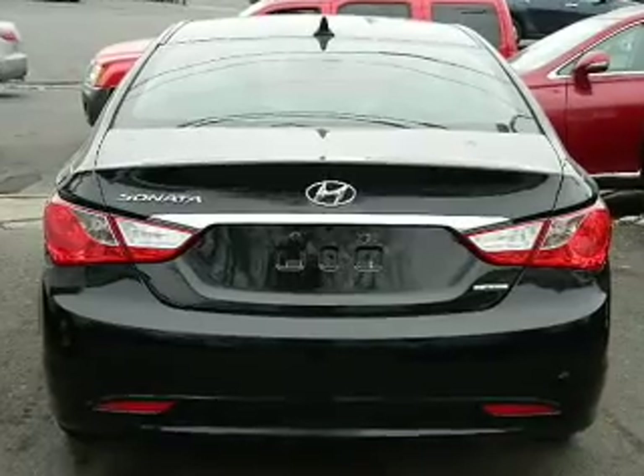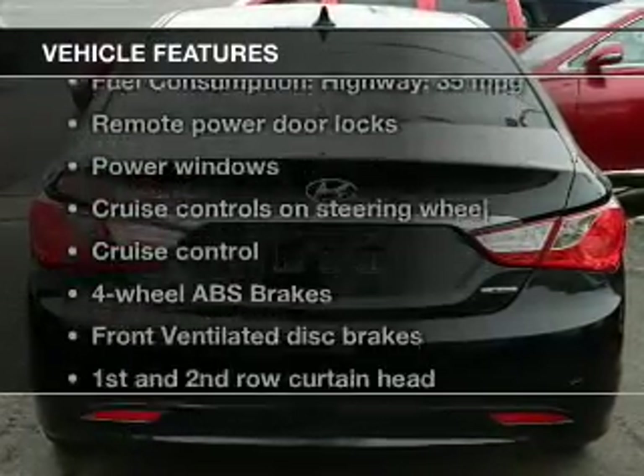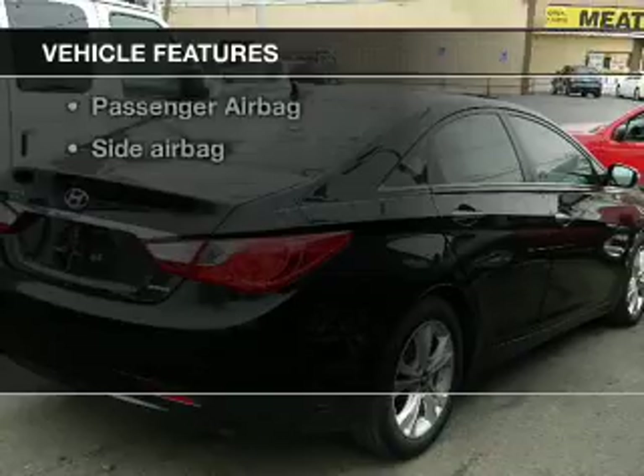Let the outside in with a power sunroof. And with these notable features, you won't want to miss out on the opportunity to own this amazing ride.